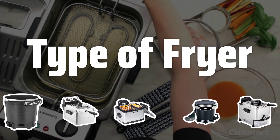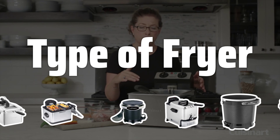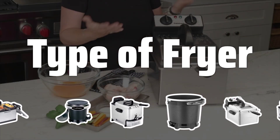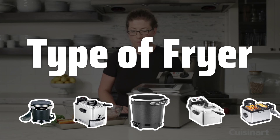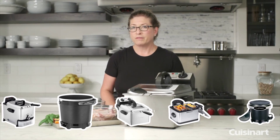Type of Fryer. Electric and propane deep fryers are the most common types available. Electric fryers are convenient and quick to heat up, while propane fryers are portable and ideal for outdoor use. Consider your cooking habits to determine the best type for your needs.